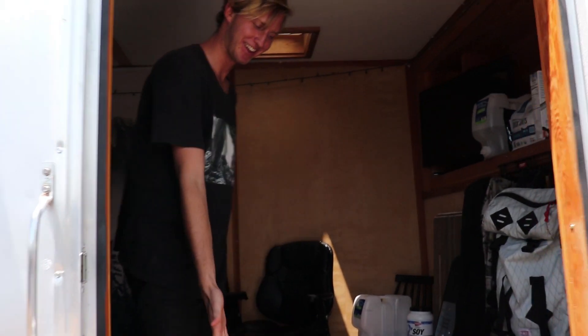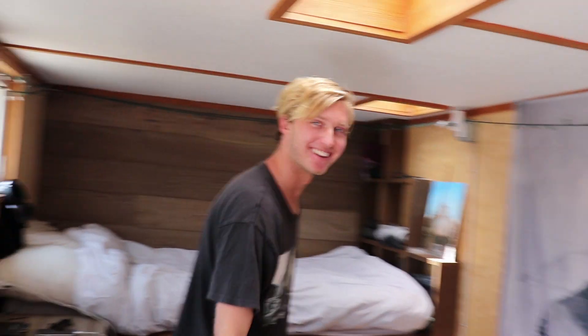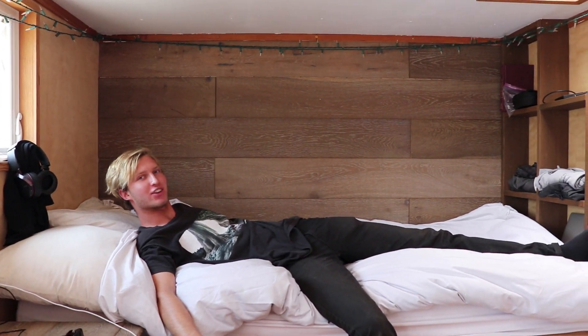Oh hey MTV, welcome to my crib. This is it, this is the whole thing. Pretty fucking sick, do you think? Pretty fucking sick.